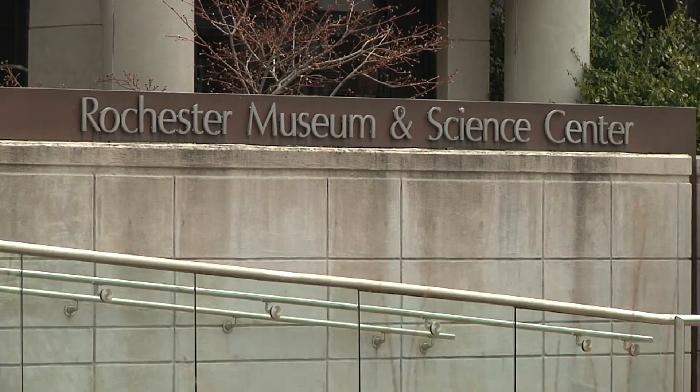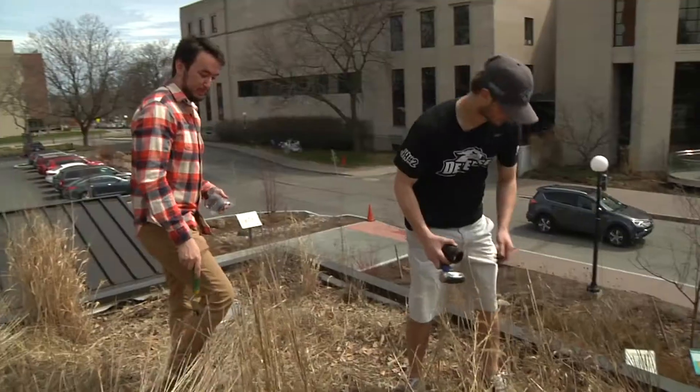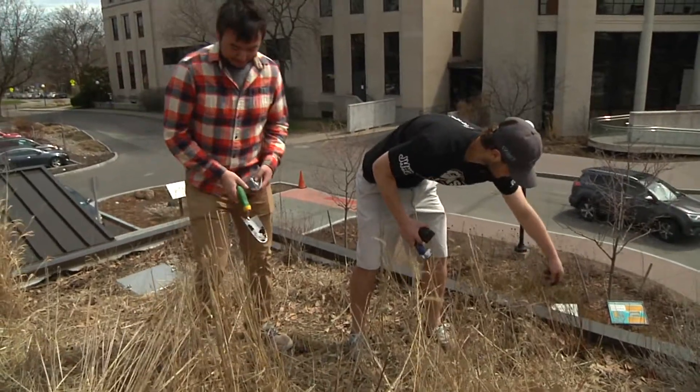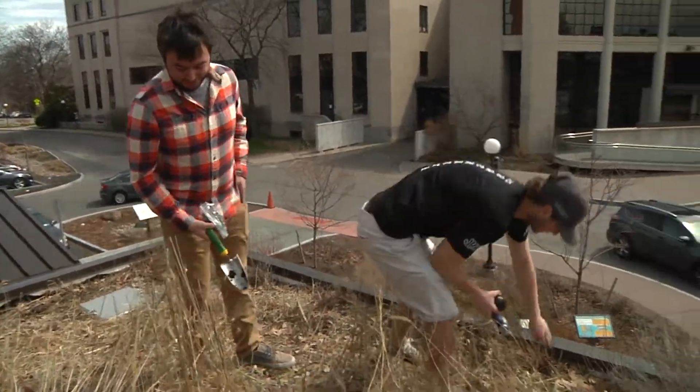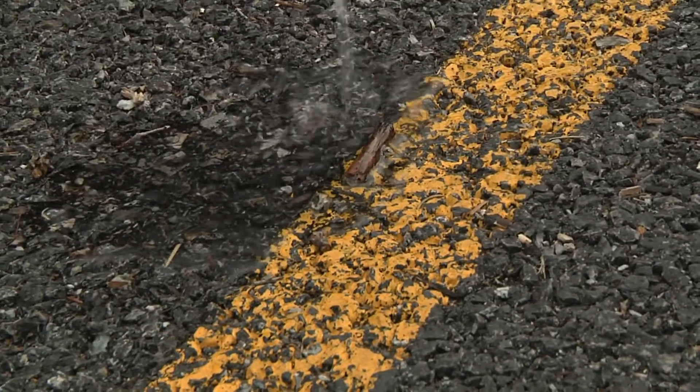We're at the Rochester Museum and Science Center, actually on the site of the green infrastructure showcase. There are different kinds of technology and especially really new materials called green infrastructure that can help water go into the soil instead of running off and causing flooding.